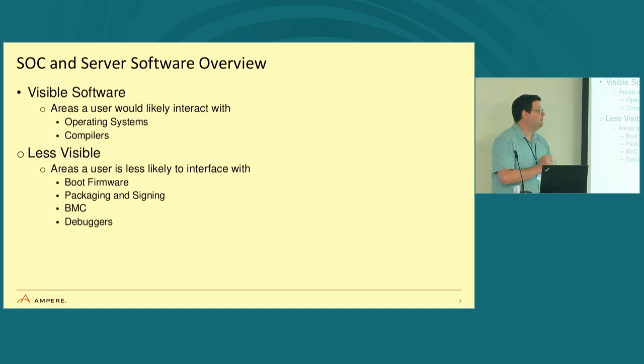We have a software stack that goes with our hardware, and I'm breaking it down into two areas. The visible software area is where you, as an end user, will actually see the effects — operating systems, compilers, things you interact with. The less visible area includes firmware, the boot firmware packaging and signing process, and things like the BMC and debuggers. Our goal is to make sure all of this is available as free and open source.